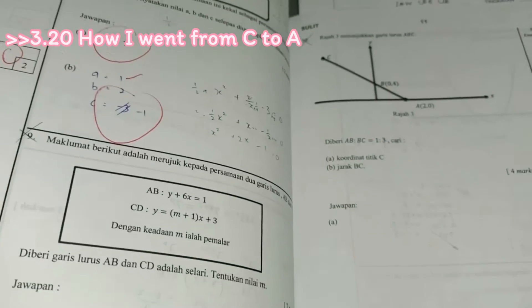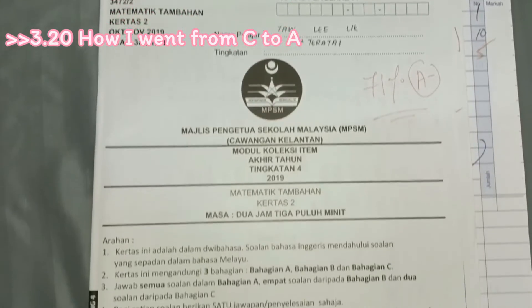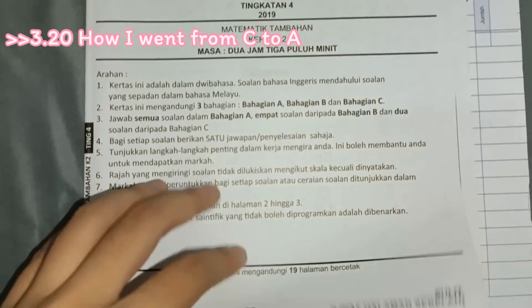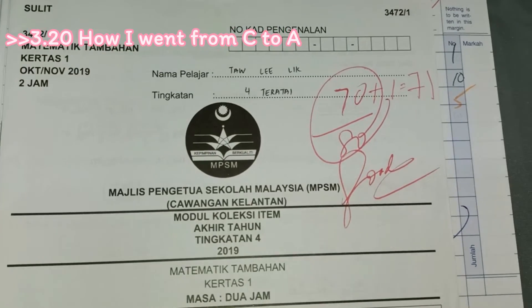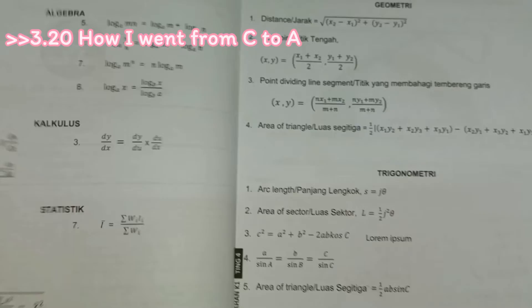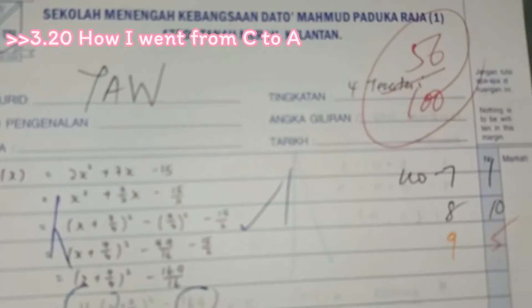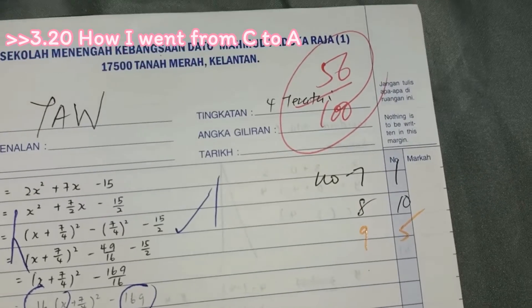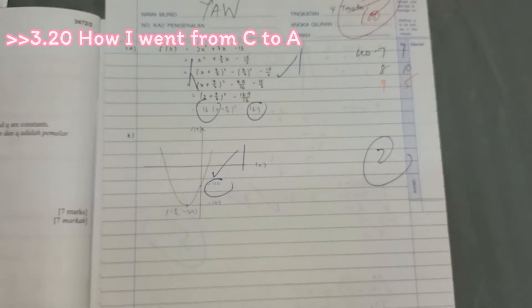Now this one I'm so excited to show you. I started to have a lot of questions that I didn't know how to solve and I even left some questions blank. For the year-end exam, I still got 71, which is an A minus. As you can see, my paper one is not that bad — 71 over 80. But my major problem is paper two: I only got 56 over 100, and this really pulled my grade down.